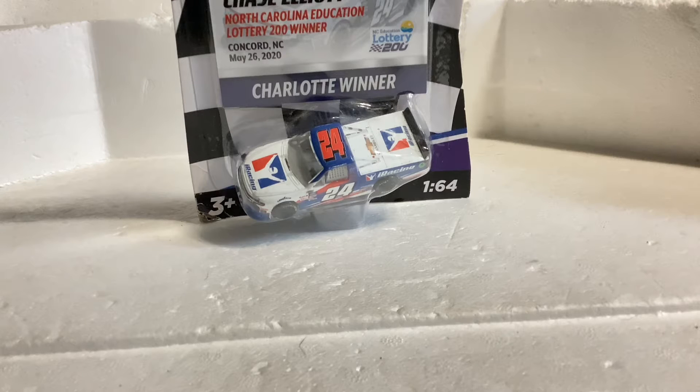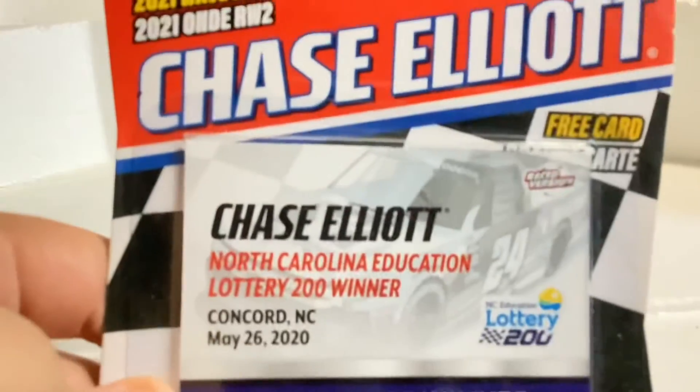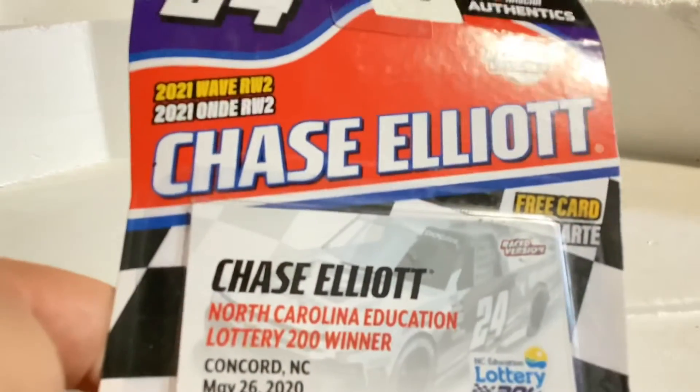What is going on NASCAR fans, NASCAR diecast fans! I am back with another NASCAR diecast review, this time on Chase Elliott's Charlotte Truck — the North Carolina Education Lottery 200, Concord, North Carolina, 2021 Wave Race Win 2.